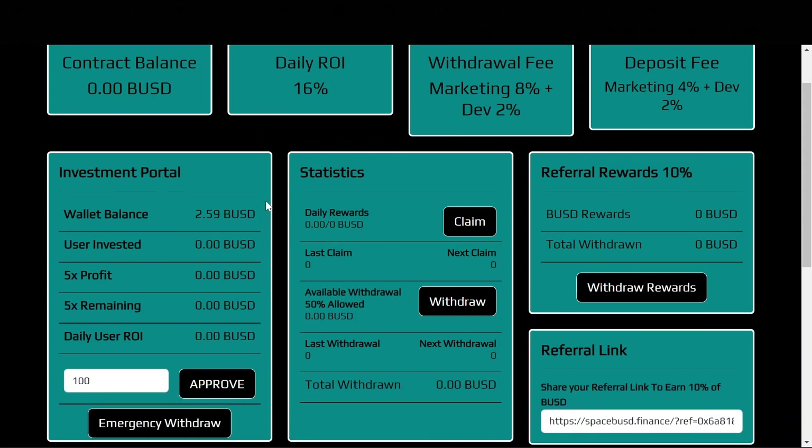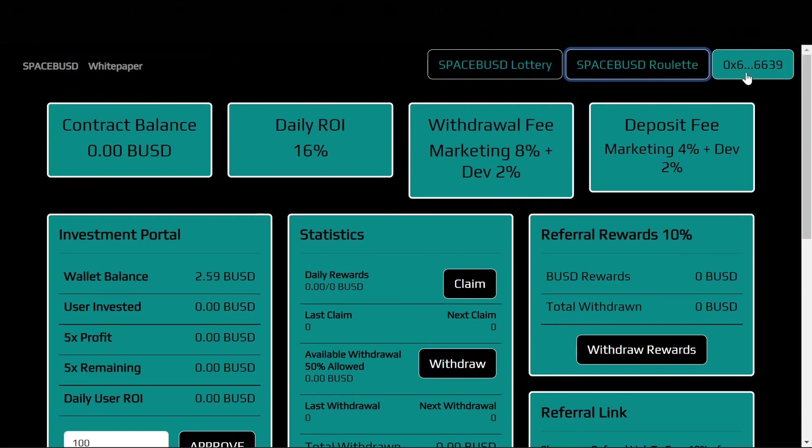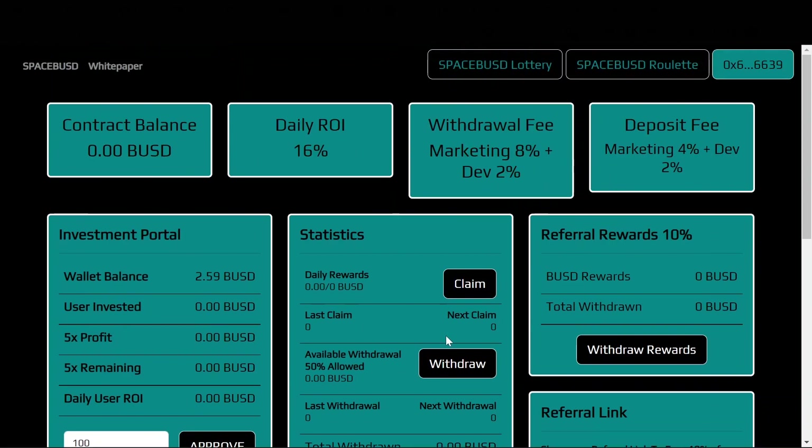If you want to get started, hit the link below and it'll take you to the website. Then connect your wallet in the top right corner. Once you've done that, enter the amount of BUSD you want to deposit, approve the amount in your MetaMask, and then deposit — it's that simple.